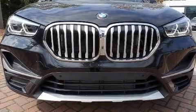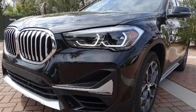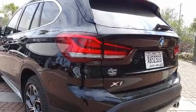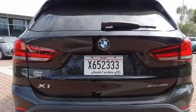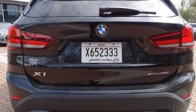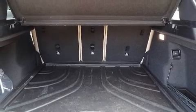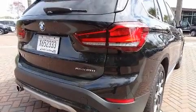Treat yourself to a test drive in the 2020 BMW X1. With fewer than 15,000 miles on the odometer, this vehicle is constructed with a discerning driver in mind. Smooth gear shifts are achieved thanks to the efficient four-cylinder engine. For added security, Dynamic Stability Control supplements the drivetrain. A turbocharger is also included as an economical means of increasing performance.